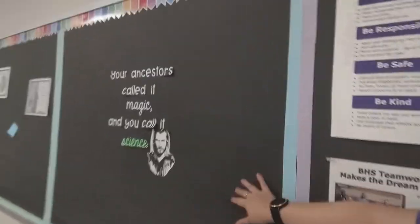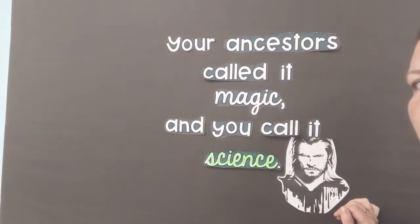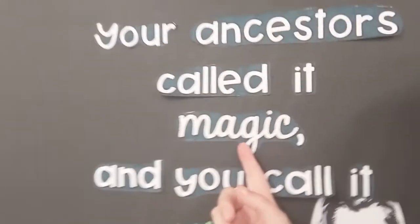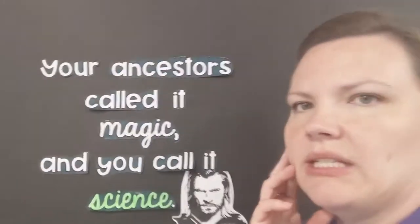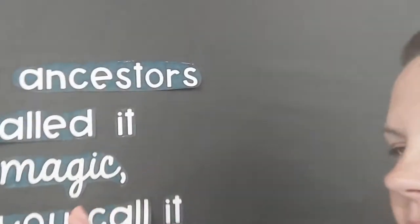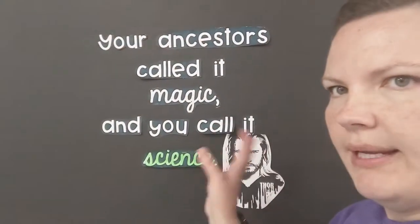Each section of the board has a different color — like purple, since our school color is purple, for school stuff. This is going to be a science fiction board. Here's the quote: 'Your ancestors called it magic and you call it science.' It's kind of hard to see — it's not showing up very well — but I tried to make it fun. I colored it in black marker but from far away it blends in, and it's very humid in our building so a lot of this stuff is curling up.